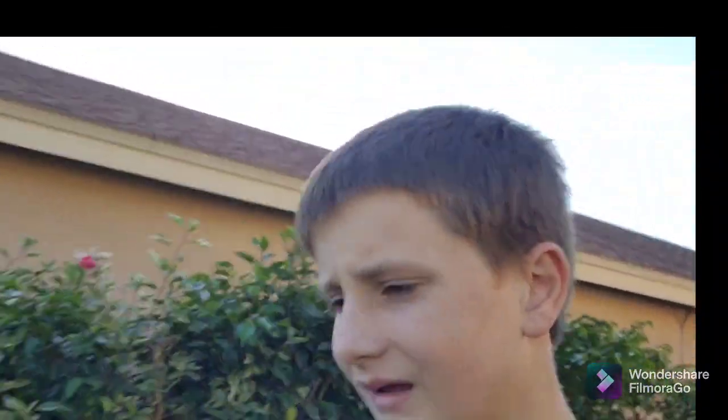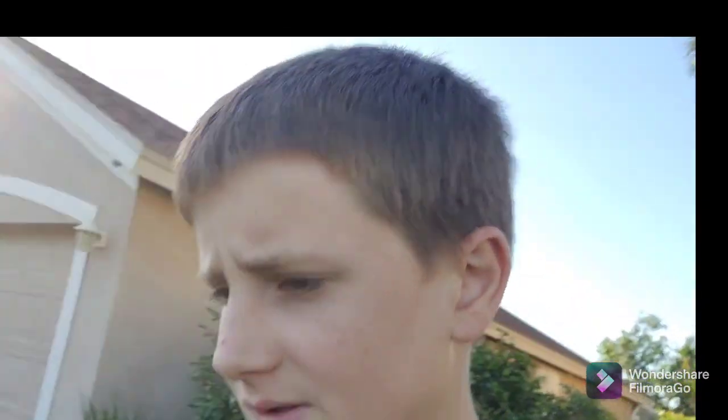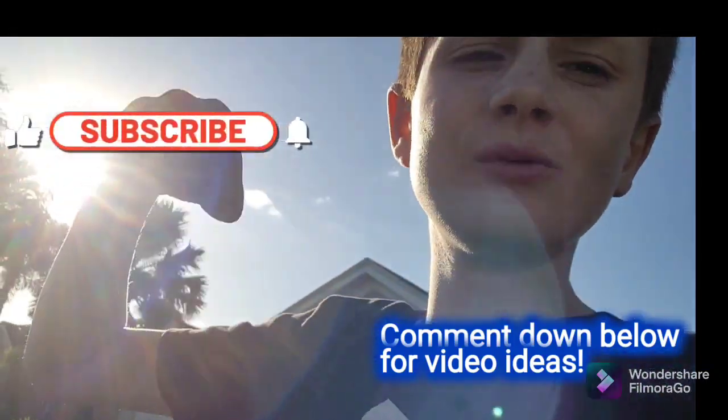Before I shut off the sprinklers, I always want to remind you guys to hit the like button, subscribe, turn on the notifications, and comment down in the video what you want to see next.